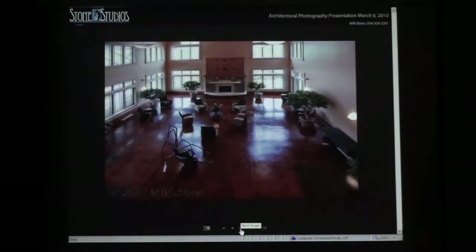You can do larger spaces. This was the Arboretum in Asheville, and this is where the real wide-angle lenses come into play. You can just get an enormous coverage with these things.